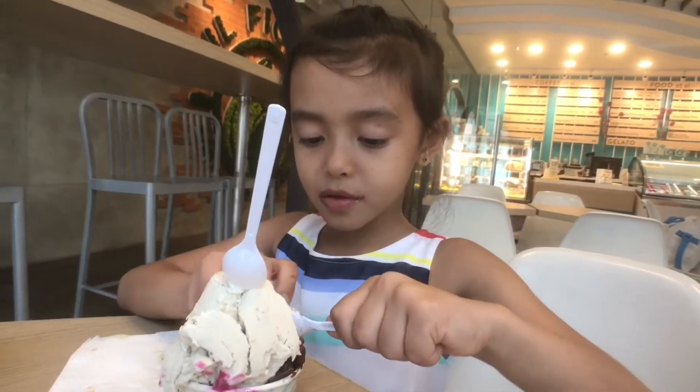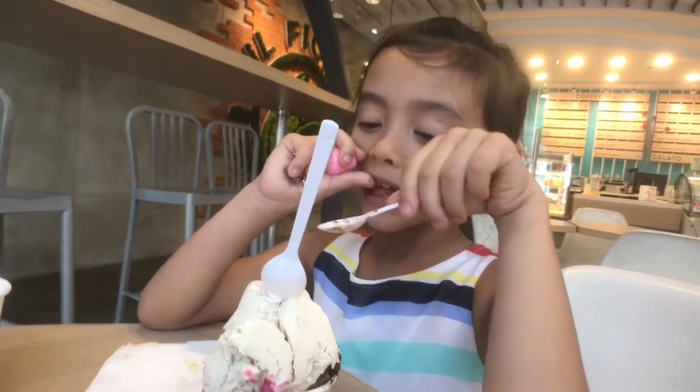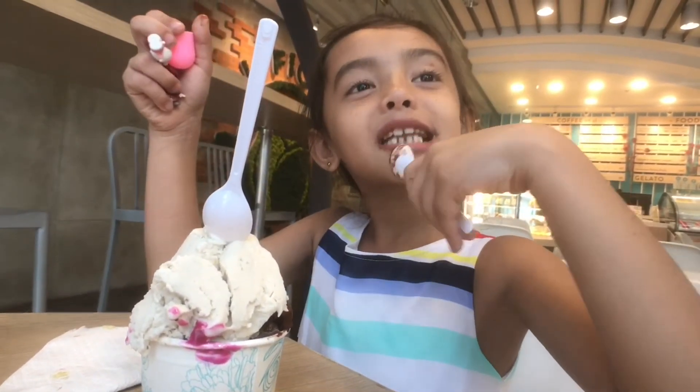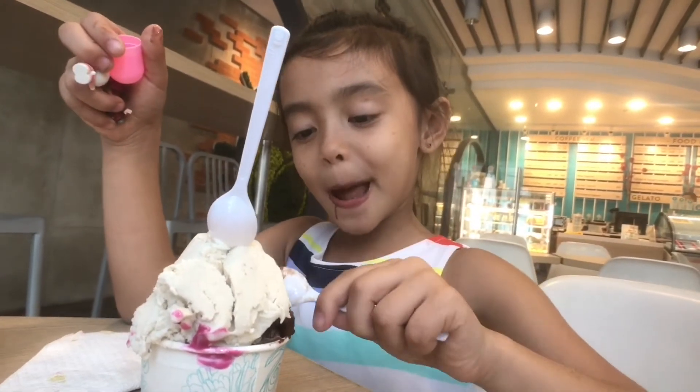Alexandra, how do you like the gelato? It's good. Why is it good? Chocolate. Is it smooth? Is it creamy? Is it sweet? Is it too sweet?